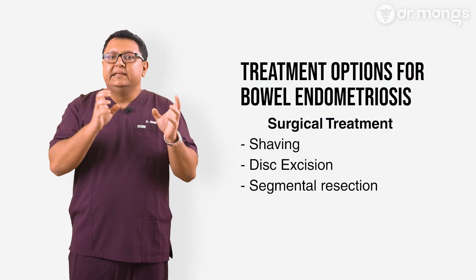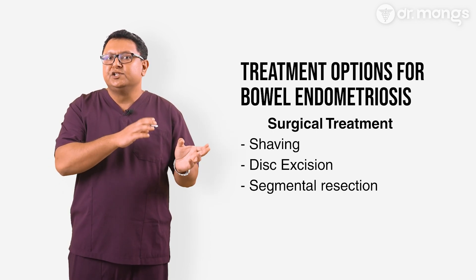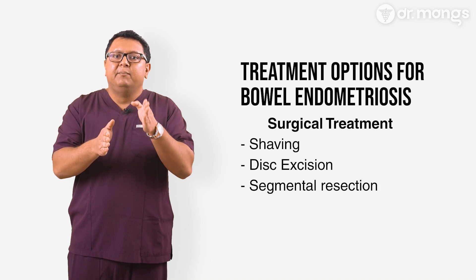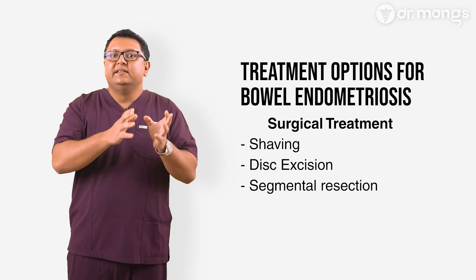In our practice, we perform segmental resections completely laparoscopically or robotically and never via open surgery. Segmental resections for endometriosis are different from traditional colorectal surgeries — we only remove the affected area above and below the lesion, so it is much less morbid than resections done for colorectal cancers, which also removes the need for a preventive stoma. While surgery can provide significant relief, it is important to manage expectations. Bowel endometriosis, when treated properly, can have very low recurrence rates — less than one percent.